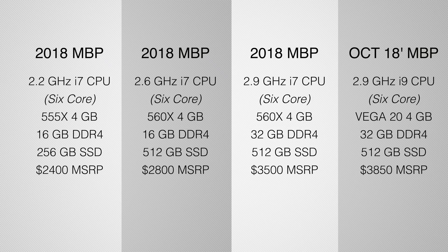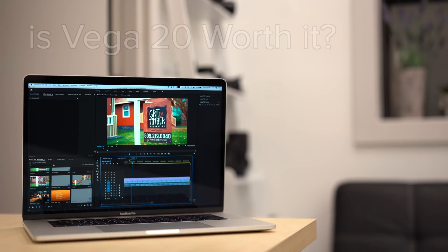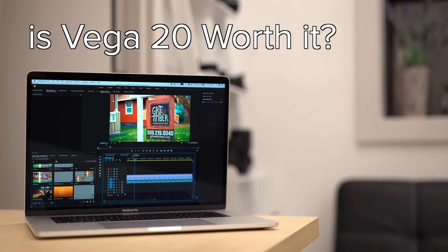Hey guys, it's Max. In this video we'll be talking about the new Vega 20 Power 2018 MacBook Pro and comparing it to the base, middle, and previously top spec MacBooks that came out just a few months ago. Be sure to stick around because I'll be answering the biggest question that Premiere Pro and DaVinci Resolve editors have — is it really worth paying the extra $350 for the new graphics card over the 560X, and if you already have a 2018 MacBook Pro, should you sell it and upgrade?